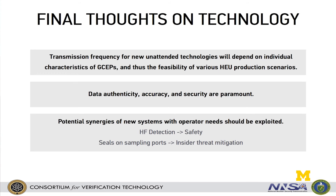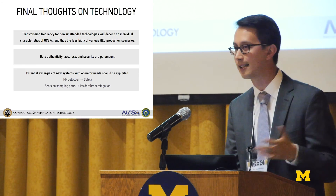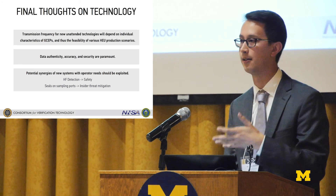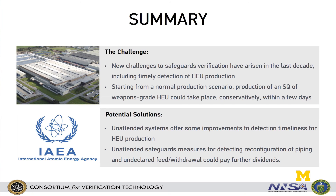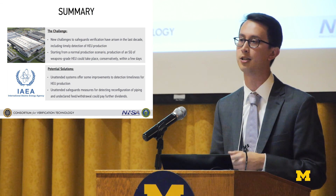Final thoughts: transmission frequency will need to change depending on facility size. We have to give attention to authenticity, accuracy, and data security — these aren't things to be taken lightly. We also need to think about not inhibiting operator activities, but there are ways to sell these systems: HF detection is also a safety system, and seals on sampling ports can mitigate insider threat scenarios — operators may not want unauthorized tampering with sampling ports either. In summary, we've seen growth in scale of commercial GCEPs that creates frightening potential for breakout. We're already moving in the right direction with unattended systems, but going further to detect reconfiguration in unattended modes could be very fruitful.